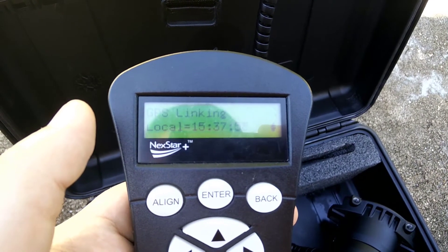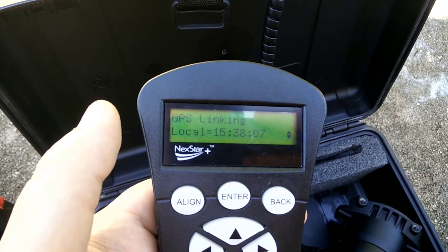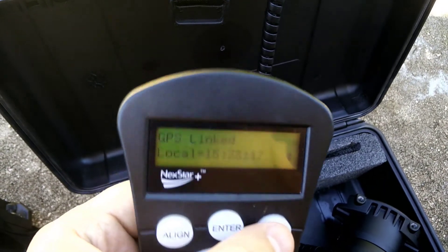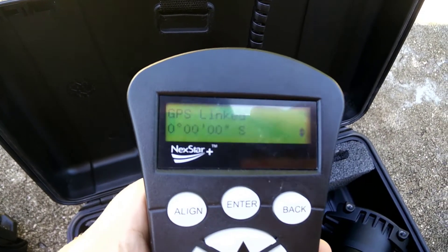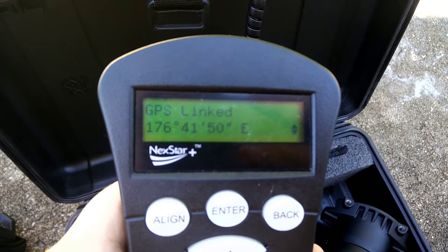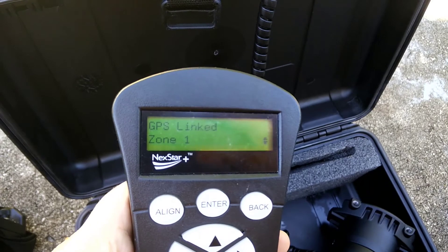It now shows about 3:37 PM. We're going to wait for the GPS to say linked — and it says linked, but it still shows 3:38 PM which is totally wrong. Going to the GPS coordinates — look at that, it's all zeroed out, and even if it were correct it says south rather than north. Going to east — that's totally wrong too. It's supposed to be west for me. All this information is completely wrong — zone one is totally wrong.